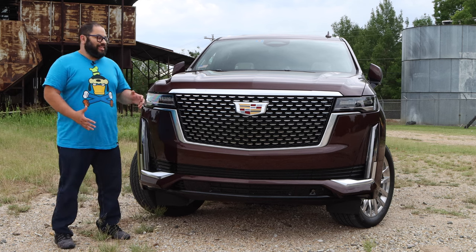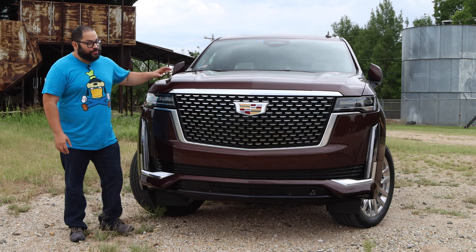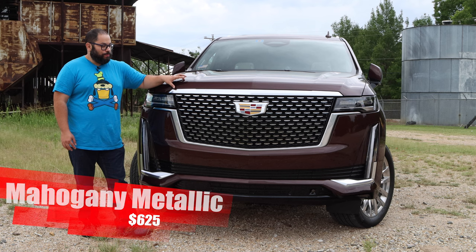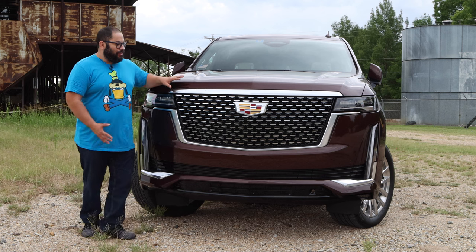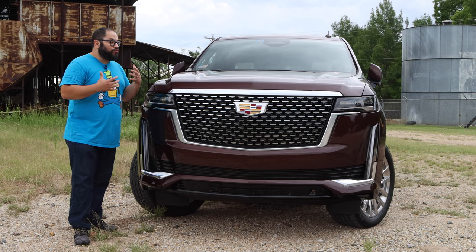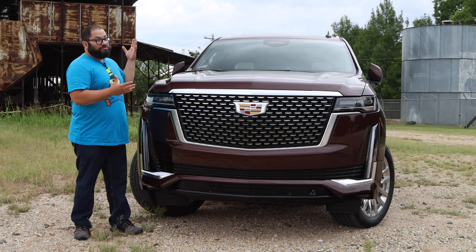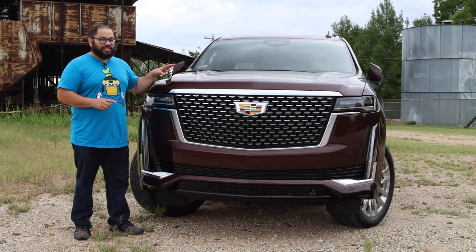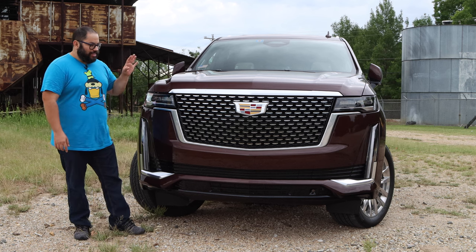We get started in the front and we can see this thing is big, this thing is bold, it is in your face. I do want to recognize the beautiful mahogany metallic color this was equipped with. It's kind of throwing a purplish brown color right now. When the sun hits it, it just shines — it looks really good. If it weren't white or black, this would be the first color I would pick.